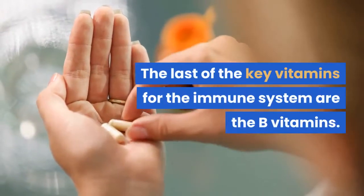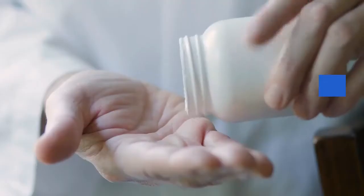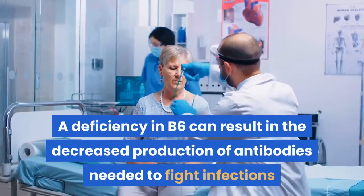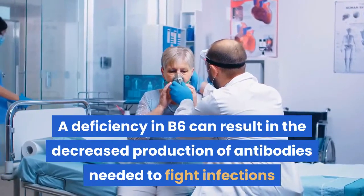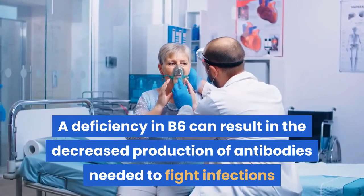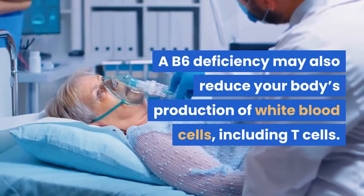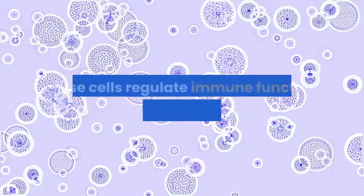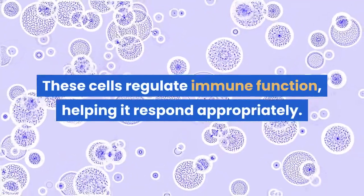The last of the key vitamins for the immune system are the B vitamins, specifically vitamins B6 and B12. A deficiency in B6 can result in decreased production of antibodies needed to fight infections. A B6 deficiency may also reduce your body's production of white blood cells, including T cells, which regulate immune function, helping it to respond appropriately.